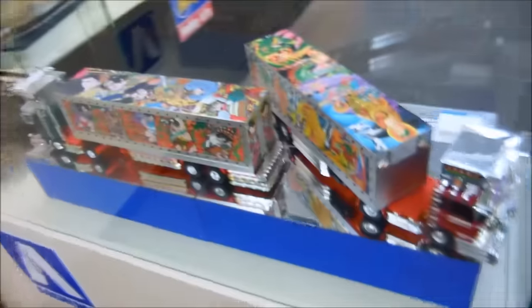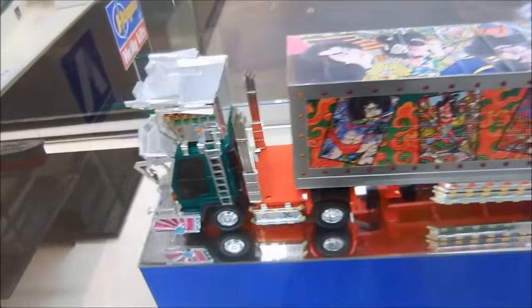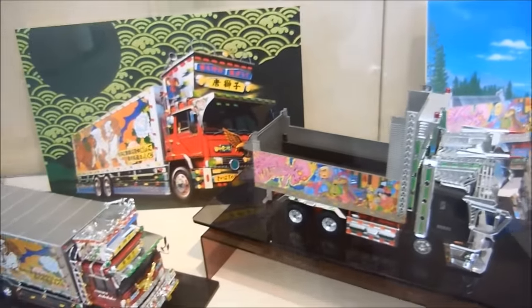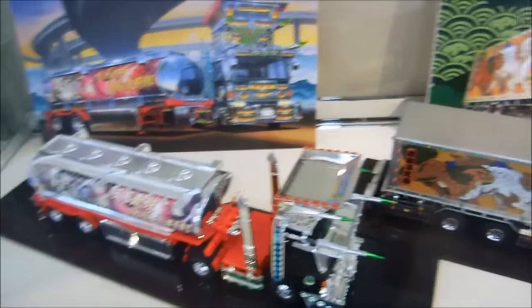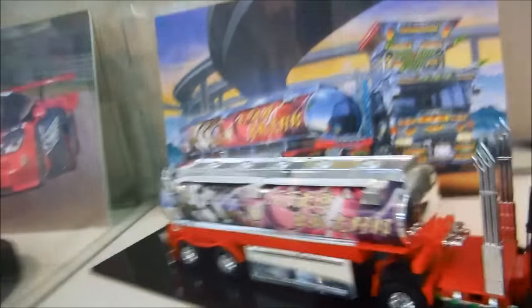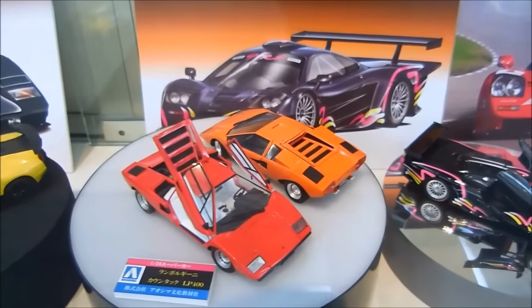Now here is stuff from Aoshima. Let's see if there's anything new here. There's the Dekotora — the Decorated Trucks. There's a Decorated Trucks Modelers Club. Look at that — looks like rockets. That's great. Yeah, there's a club local to this area; modelers are just building these trucks. Lamborghinis.